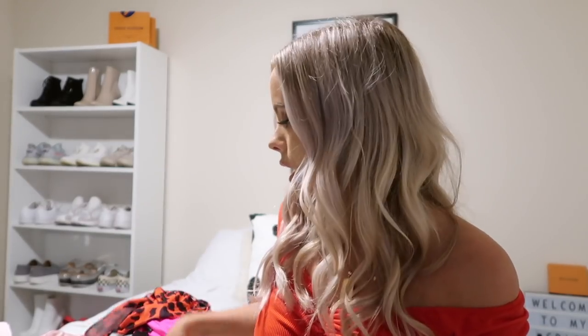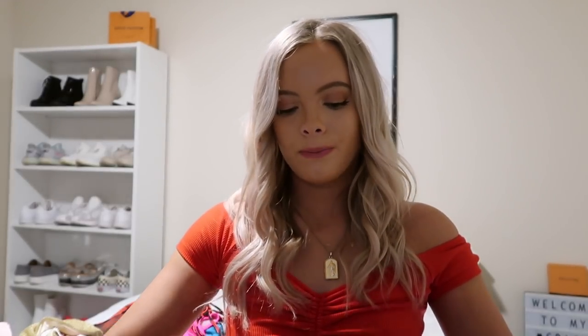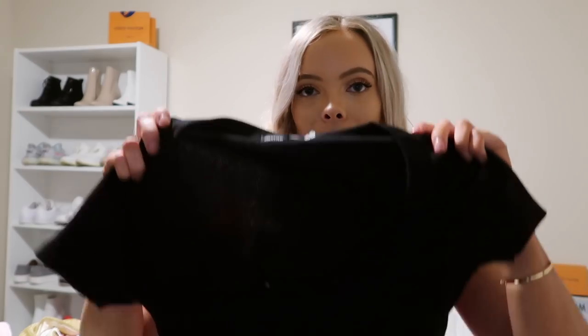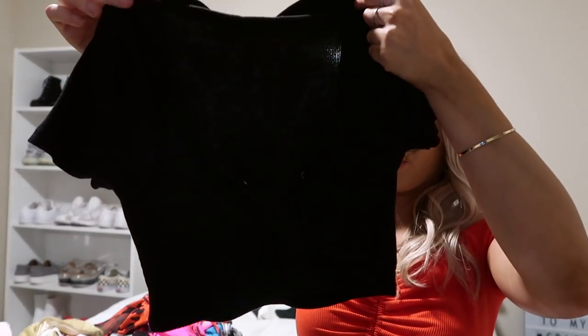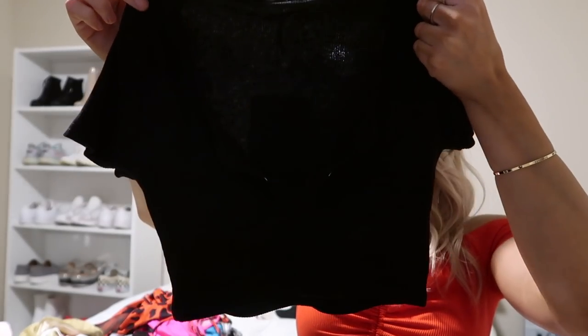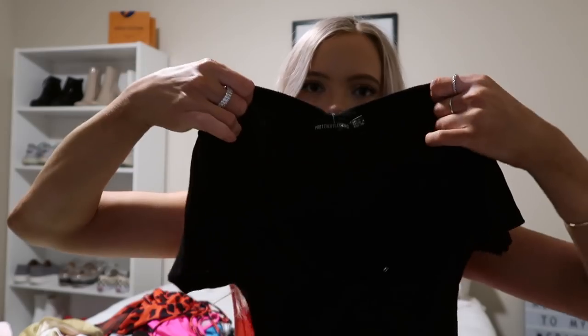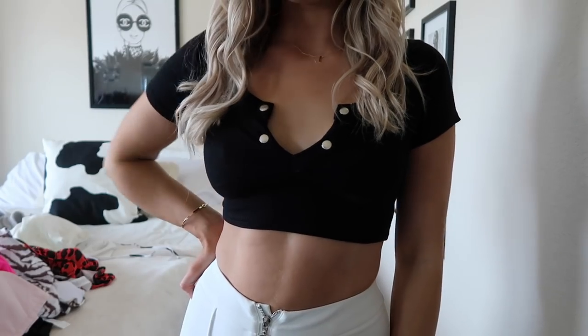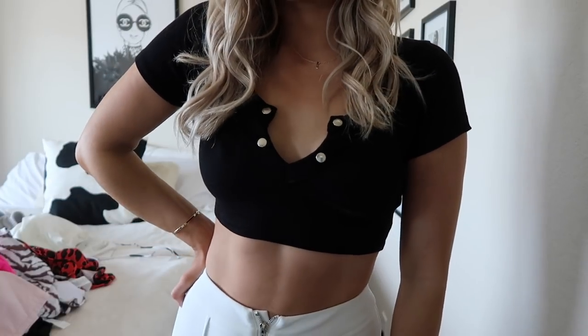Also at Pretty Little Thing I got this black top — literally one of my new favorite tops. It's a black, cropped, tight t-shirt and it just has like a plunge neckline, but it's not that low at all. It has what looks like little buttons, but they don't do anything — it's literally just for show.